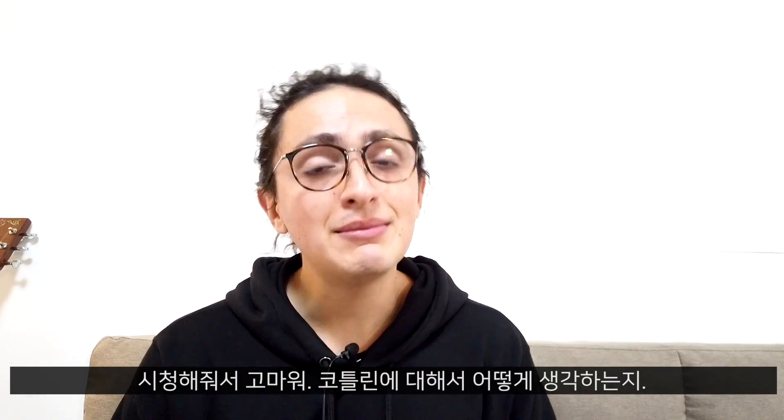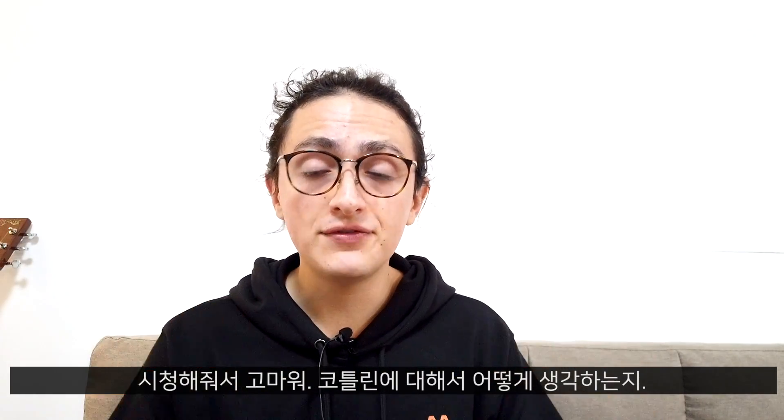Thank you so much for watching. Let me know what you think of this video, let me know if you use Kotlin — do you like it, what do you use Kotlin for? And as always, don't forget to be happy, don't forget to eat kimchi. Thank you very much, bye-bye.